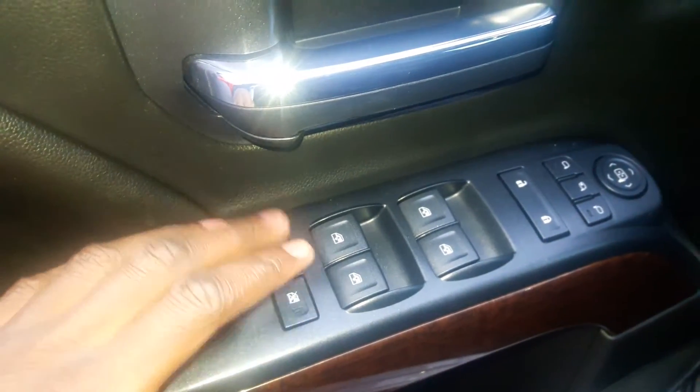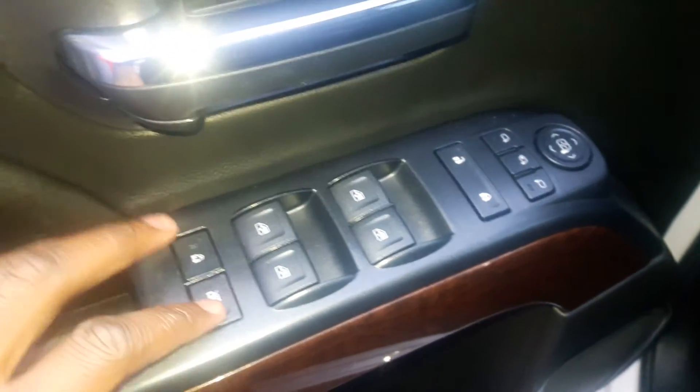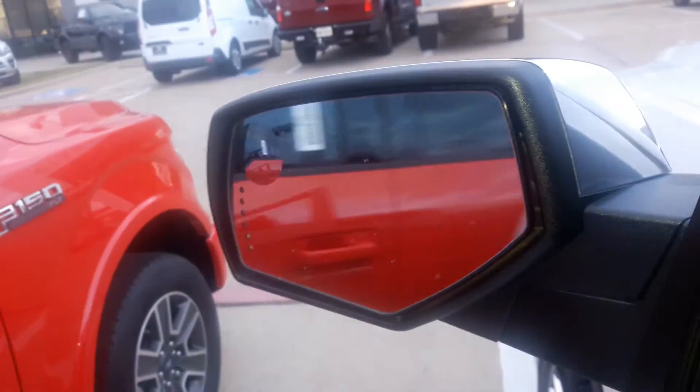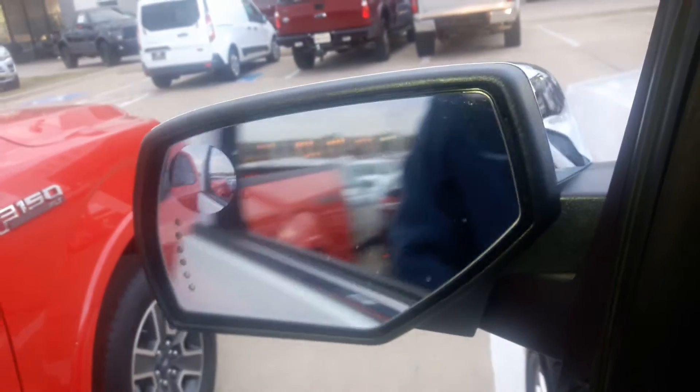Got your power windows and power door locks. Your window lock right here. You also have power folding mirrors. You've got your power mirrors right here.